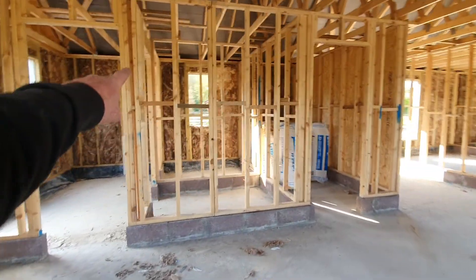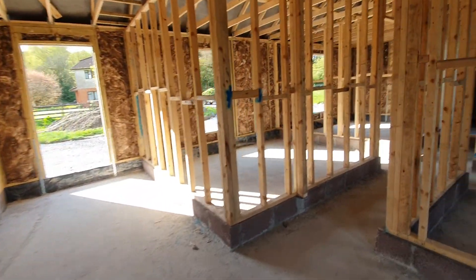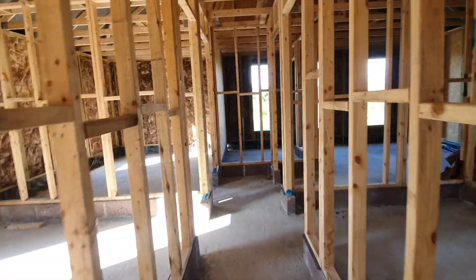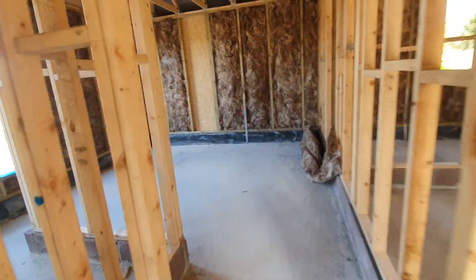That's a utility, back bathroom, and I'm actually not sure what those two rooms are. Come down here and then we have one, two, three — looks like four bedrooms. Four bedrooms. They're all decent sized rooms here, nothing pokey about any of them.